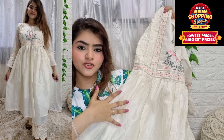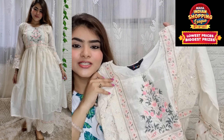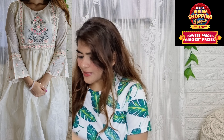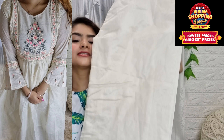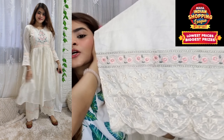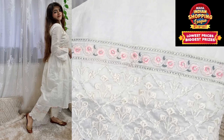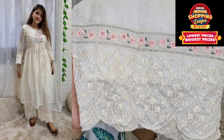This is a chanderi shirt, kind of an anarkali shirt because it has no slit on the side. It is a very beautiful off-white combination. You can definitely wear it as daytime wear. With it, you get a chanderi palazzo which has a very beautiful border and very good quality.